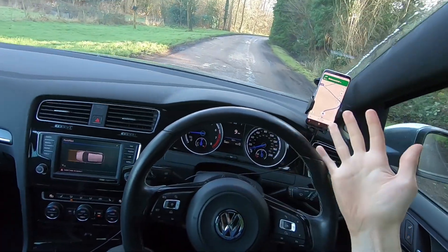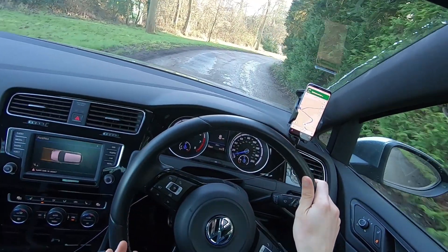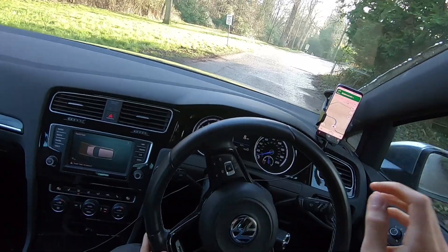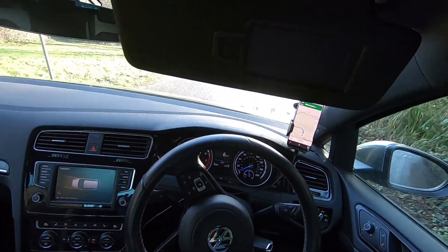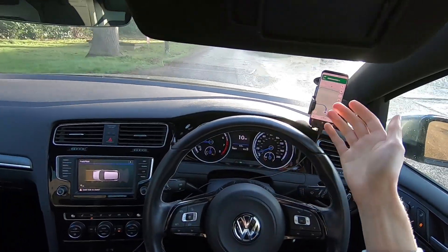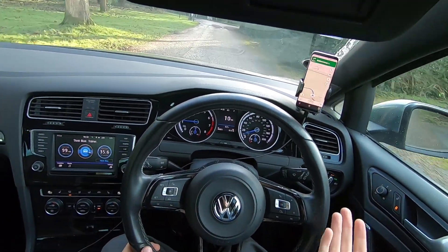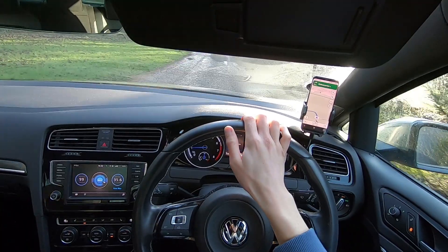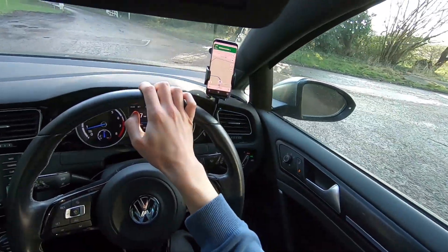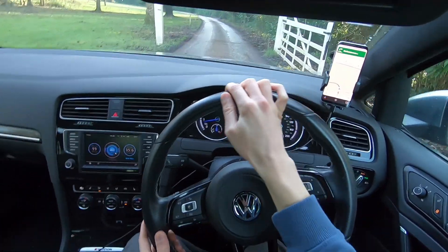Personally, the heart of what a Golf R has been since the Mk7 — even the Mk6 — has been that subtle approach. I like mine as a five-door manual, no big wings. I kind of feel the big wing is more of a GTI thing. I love the wing but it's a bit more out there for some people's tastes, whereas the Golf R could be considered a more mature car than a GTI.